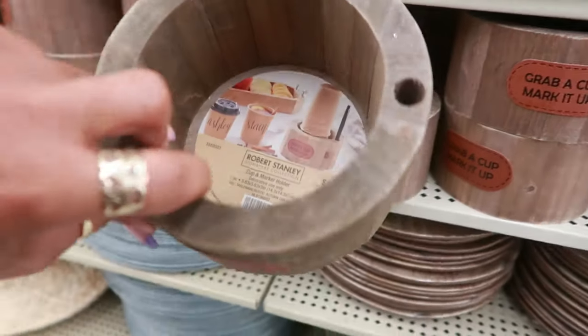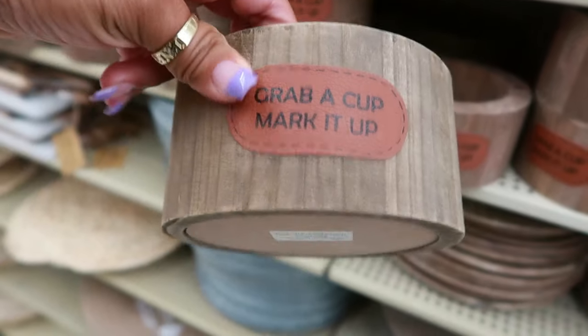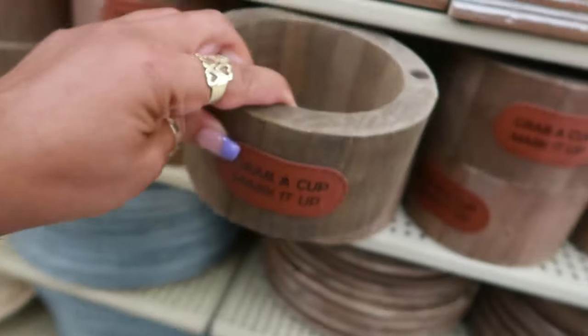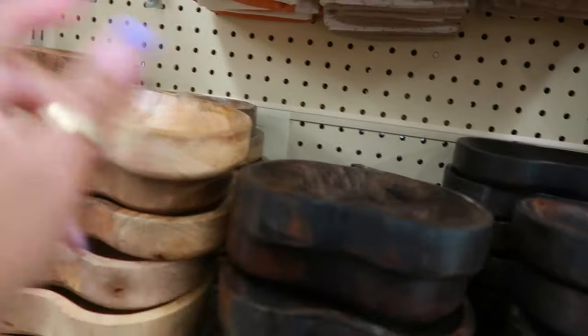Grab a cup, mark it up. So you put your cups in there with a little pen so everybody can keep track of their own cups. Those are $12. $13. You have the dark wood and the lighter wood.